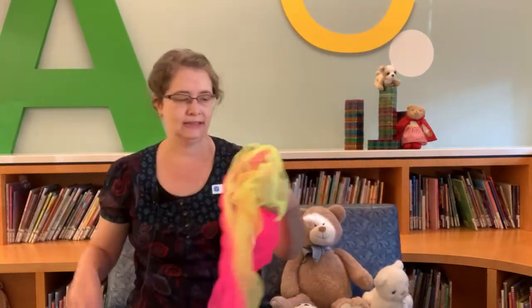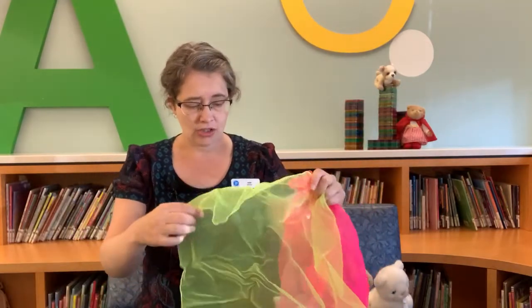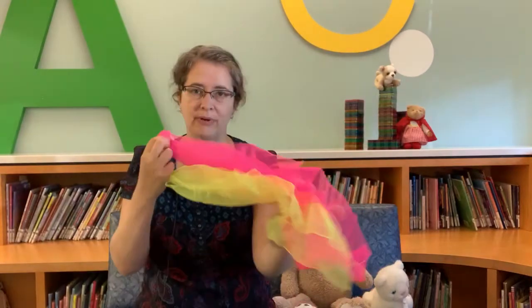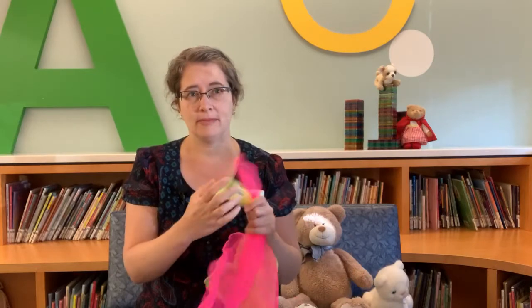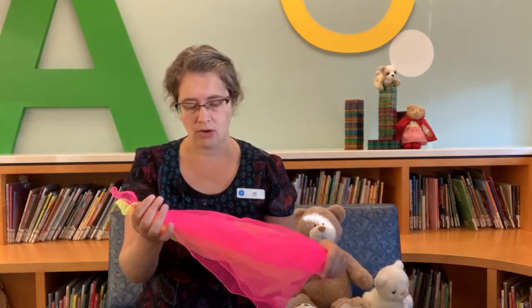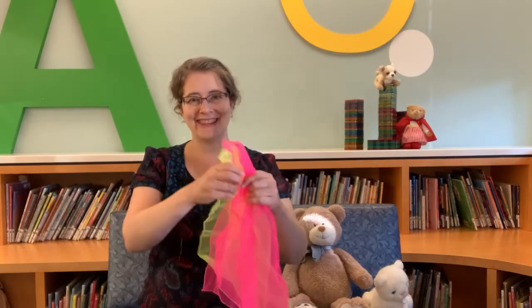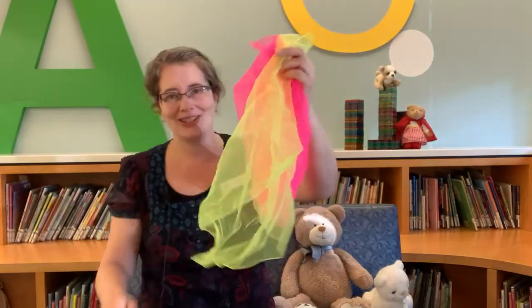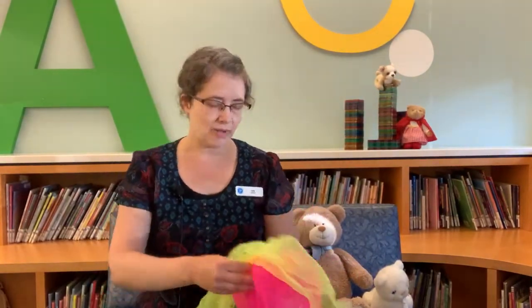I did bring a couple of activity scarves with me today. If you happen to have activity scarves at home, bring those out now, or you can use burp cloths, tea towels, handkerchiefs — anything that's nice and light and not too big. We could use those for these couple of little songs and rhymes.